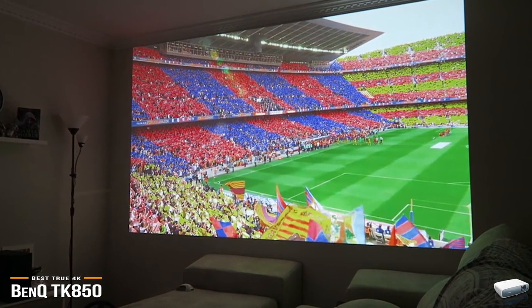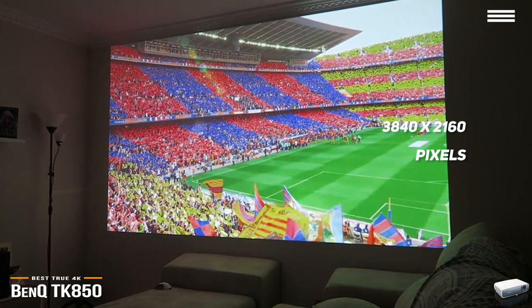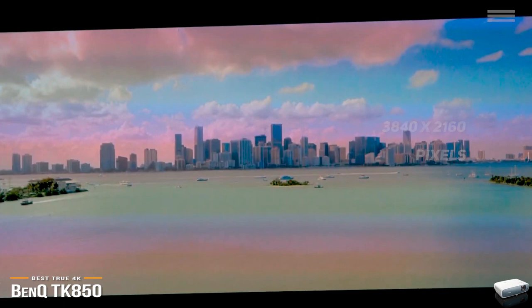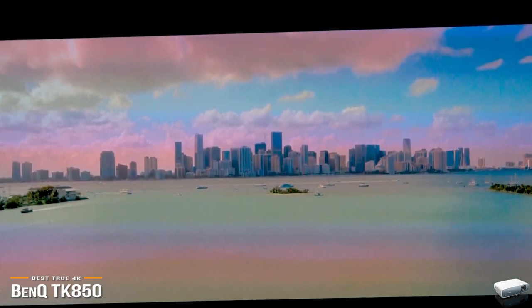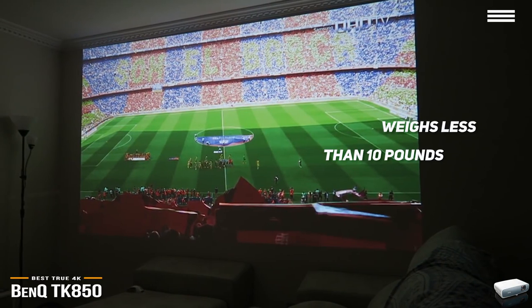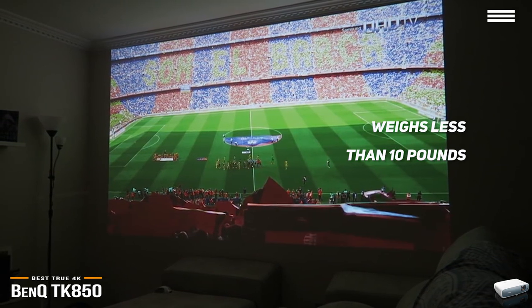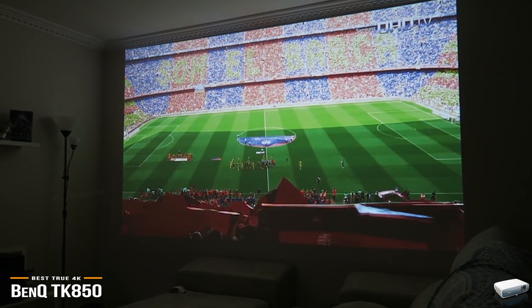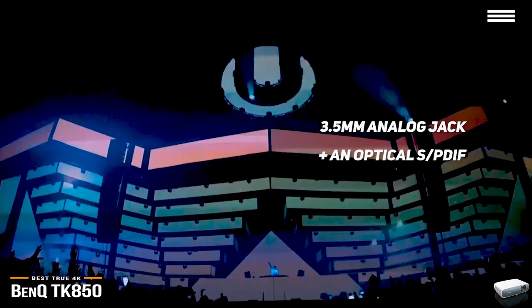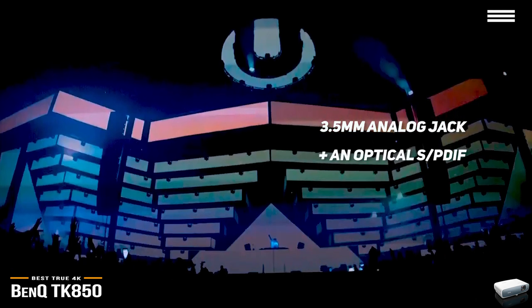It delivers what DLPs are famous for: a razor-sharp image with superb resolution at 3840x2160 pixels. The TK850's true 4K technology, along with HDR and high brightness, makes it equally at home in your living room or in a home theater setup. And it's portable — you can take it on the road for an impromptu movie night wherever you like. Its chassis is compact and weighs less than 10 pounds, so you can easily set it up on a coffee table and project an image up to 300 inches diagonal on a white screen or wall. You control everything with the included backlit remote. For audio, you get a 3.5mm analog jack, an optical SPDIF port supporting two-channel sound, and two 5W speakers that fire out back providing decent room-filling sound.